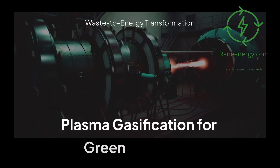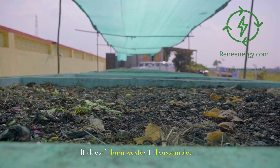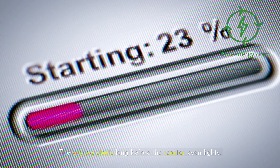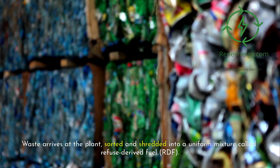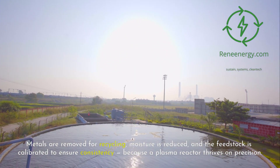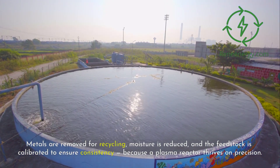A plasma gasifier is not an incinerator — it doesn't burn waste, it disassembles it. The process starts long before the reactor even lights. Waste arrives at the plant sorted and shredded into a uniform mixture called refuse derived fuel, or RDF. Metals are removed for recycling, moisture is reduced, and the feedstock is calibrated to ensure consistency, because a plasma reactor thrives on precision.